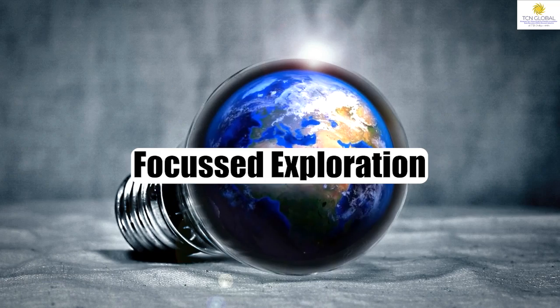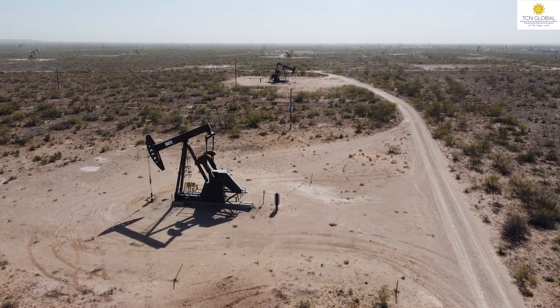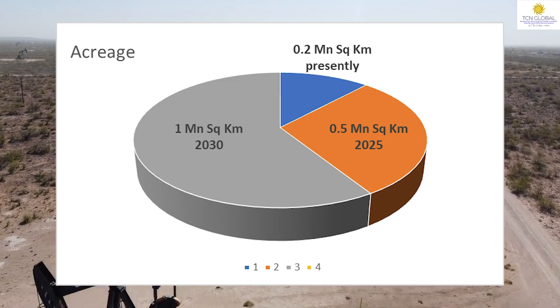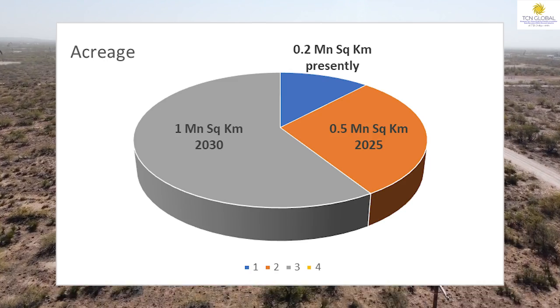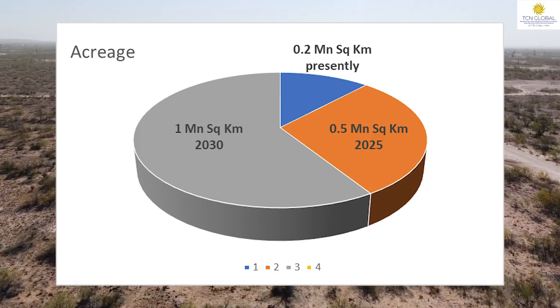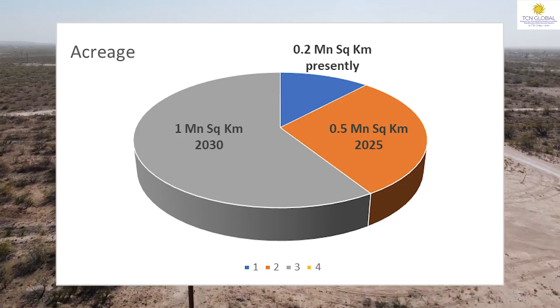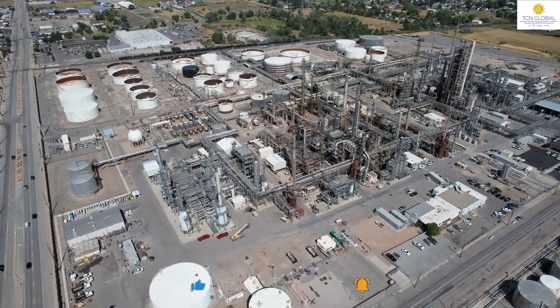Number two, increasing exploration acreage. We were working on an approximate acreage of 0.2 million square kilometers, which has been increased to 0.5 million square kilometers by 2025 — an increase of 120% — and 1 million square kilometers by 2030, an approximate increase of 250%. As we increase the acreage, we can expect new sources of oil and crude to become available to us.